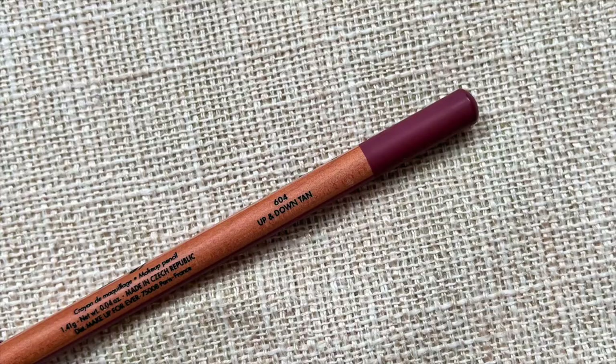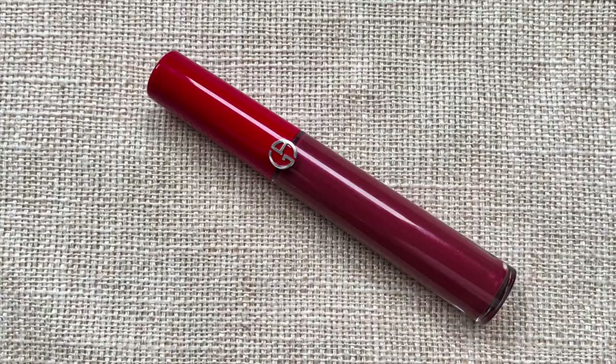Now let's move on to the star of the show: the lip. The lip liner I'm going to be using is the Makeup Forever Artist Color Pencil in the shade 604 Up and Down Tan. And the final step is the Armani Lip Maestro in the shade 531. That is a gorgeous color — I love that. And here is the finished final makeup look.